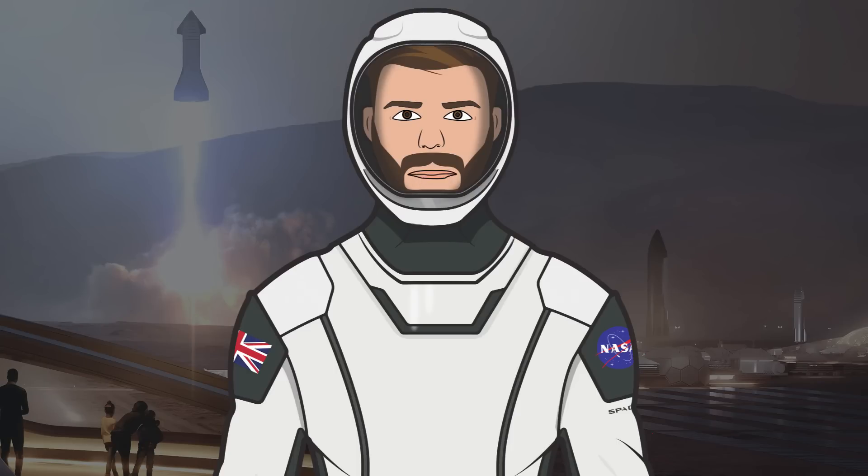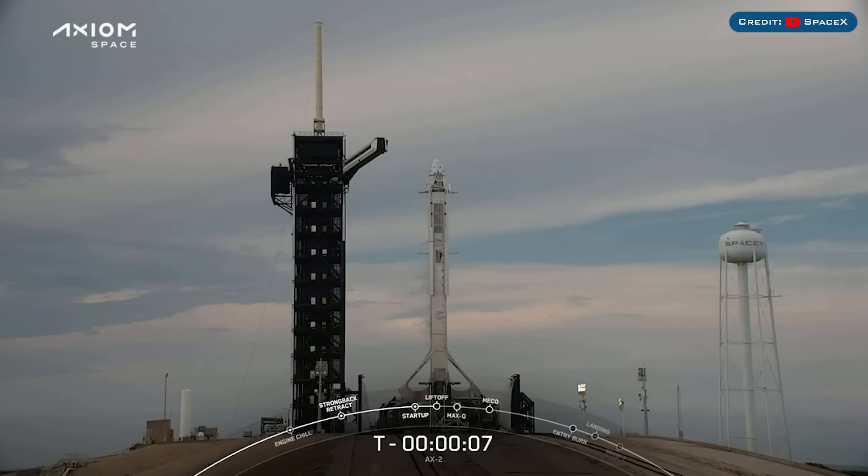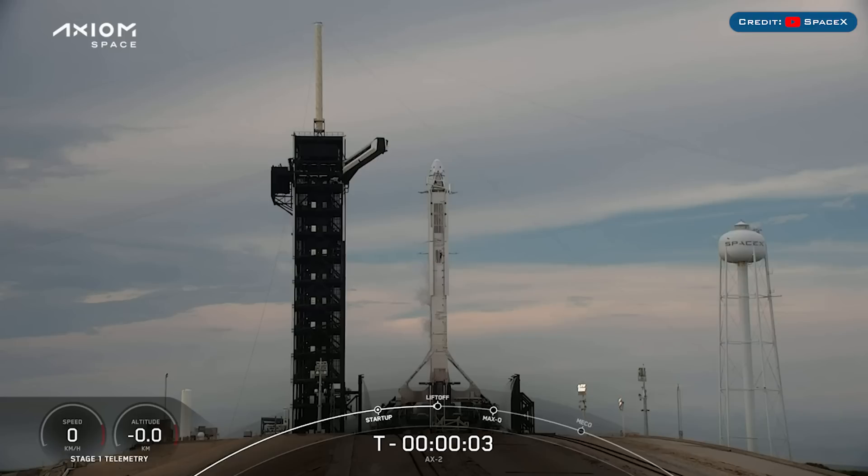Hello, we are TheSpaceXFans and welcome to TheSpaceXShow, the place where you can stay up to date with everything SpaceX. On Sunday, as expected, SpaceX launched the second crew mission for Axiom Space with the Axiom 2 mission.